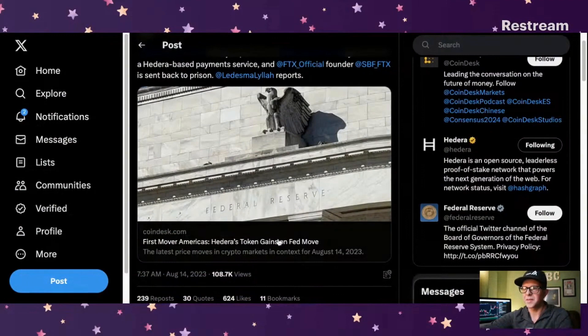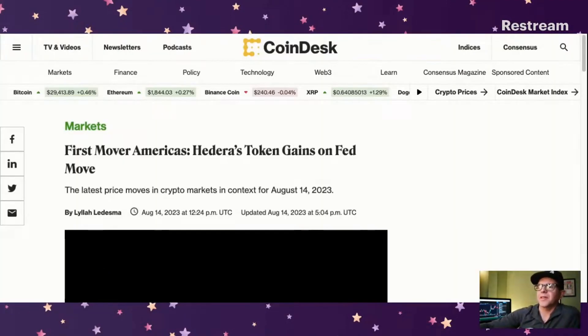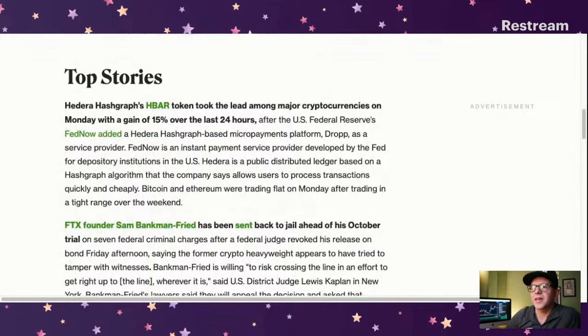Let's take a look at the Federal Reserve story first. First Mover Americas: Hedera's token gains on Fed move. Hedera Hashgraph's HBAR token took the lead among major cryptocurrencies on Monday with a gain of 15% over the last 24 hours, after the U.S. Federal Reserve's FedNow added a Hedera Hashgraph-based micropayments platform, Drop, as a service provider. FedNow is an instant payment service developed by the Fed for depository institutions in the U.S.